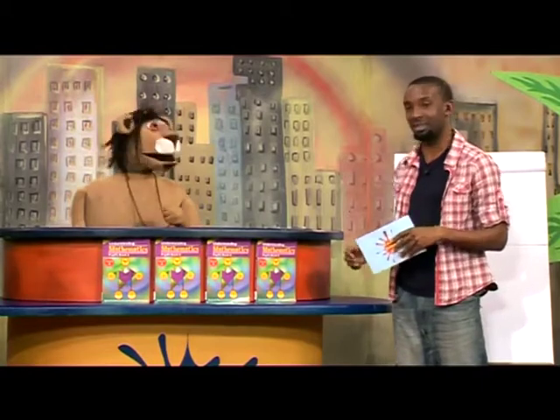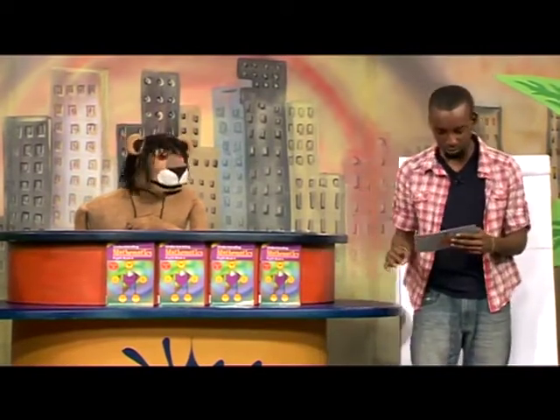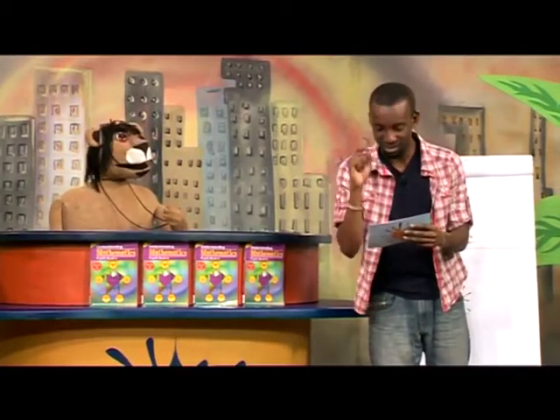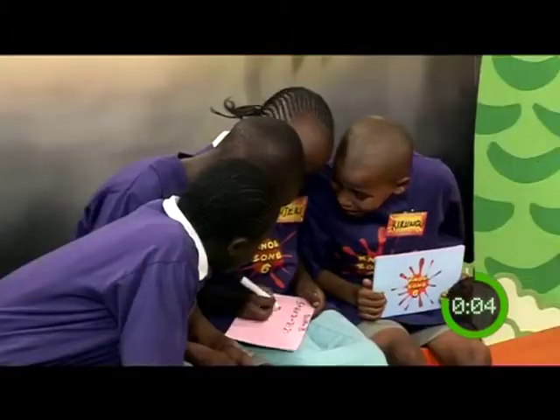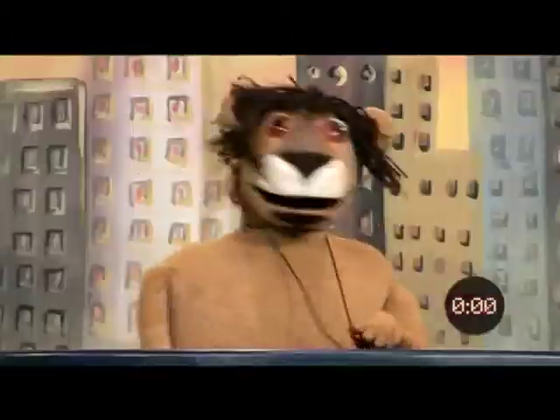This is an intense round. Yes it is — it's really, really tight. I can feel this one's going to be good. Last sum, number 3. Here we go. 5 plus 6 multiplied by 2 minus 2 divided by 2 is what? Start the clock. Time is up.